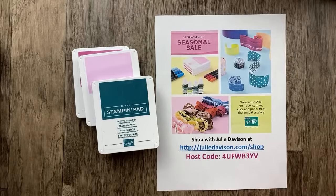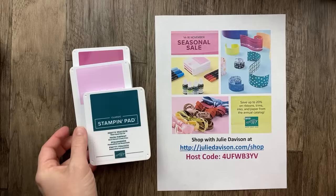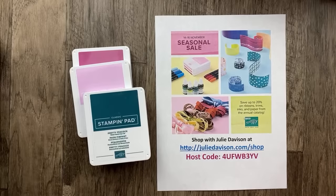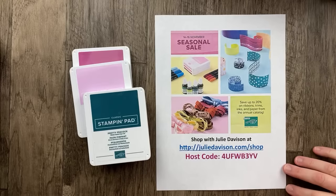If you've already been shopping this season, leave a comment and let me know in the chat — what have you been getting? What have you been stocking up on? I'm taking the seasonal sale as a challenge to share with you projects tonight that use the September through December mini catalog bundles and stamps with annual catalog designer paper that's on sale.